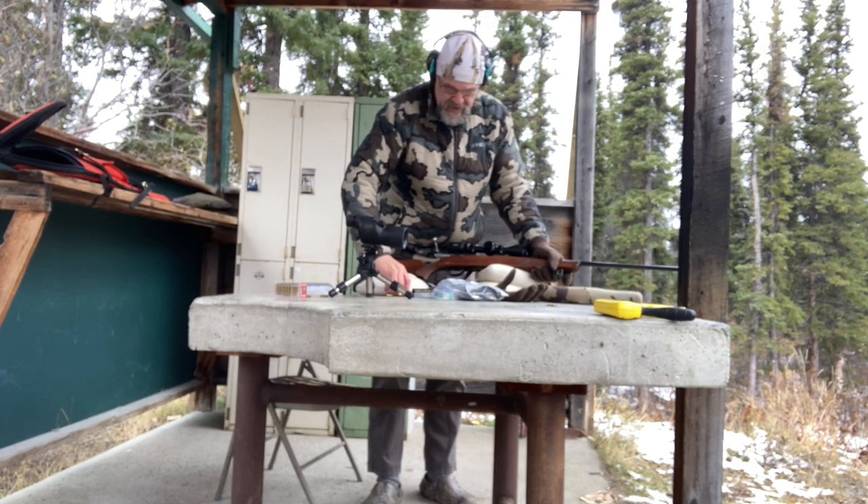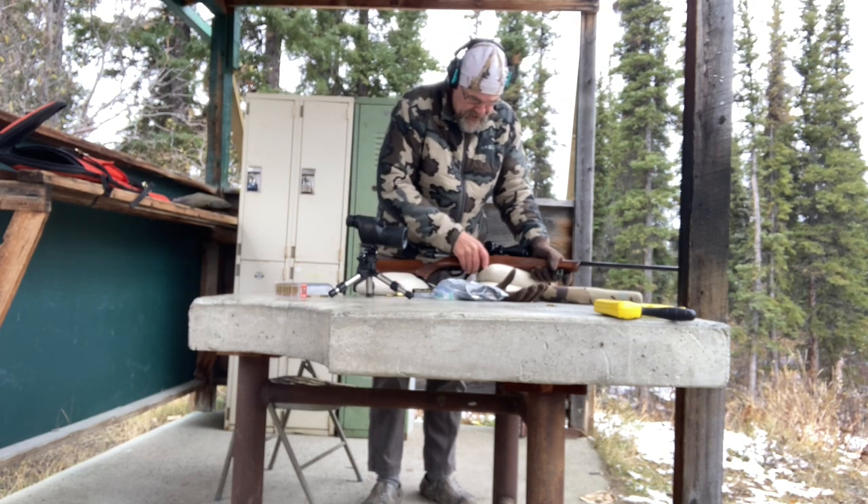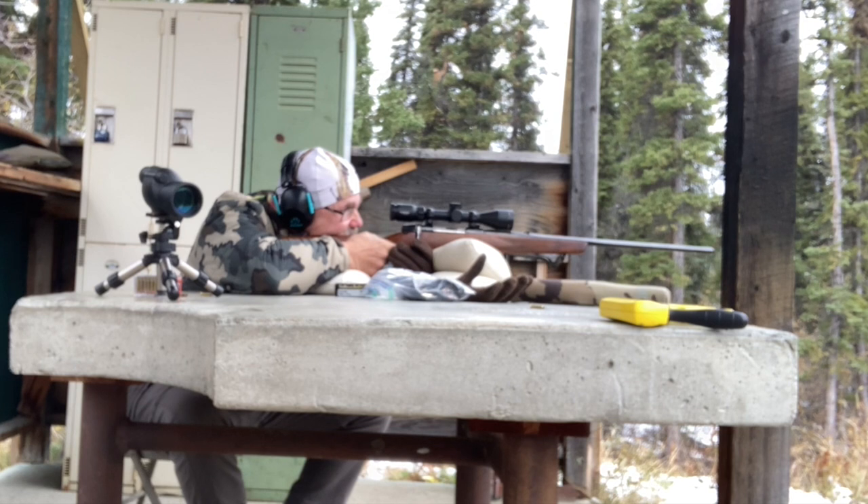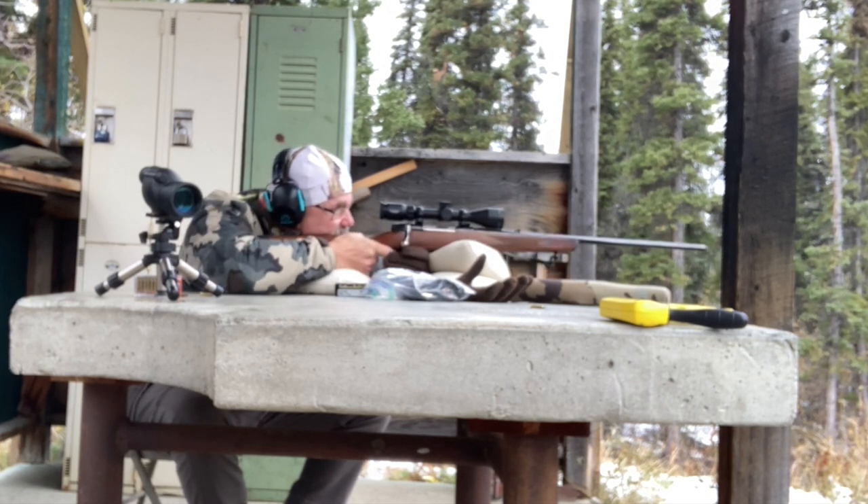The 9.3x62 — this is a Husqvarna 1900, a really nice little gun. The 9.3x62 is a pretty solid medium cartridge: a 270-grain bullet at about 2,500 feet per second. That gives you a fair bit of momentum, and it's only a six-and-three-quarter pound rifle plus scope.